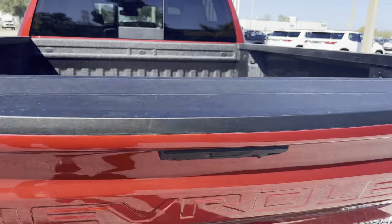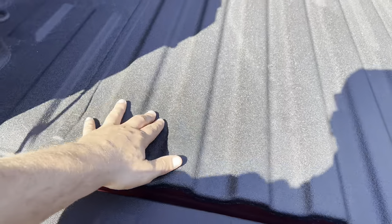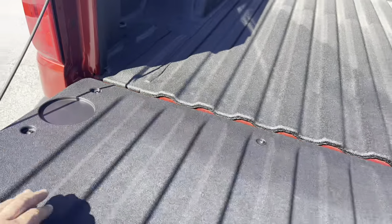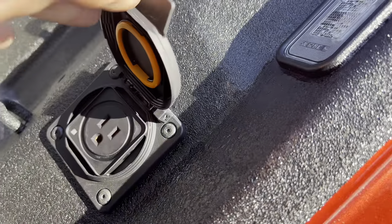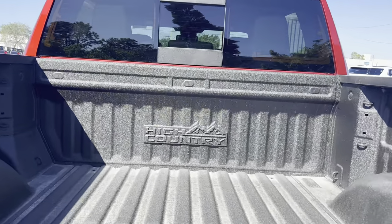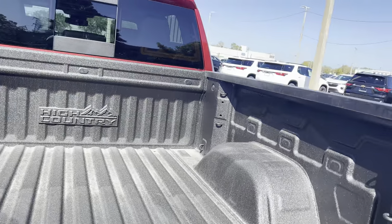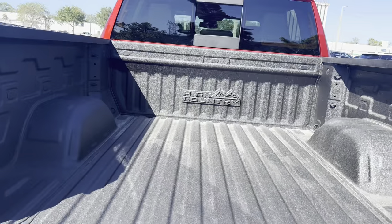Taking a quick look at the bed liner — it is a spray-in bed liner, though it doesn't feel quite as premium as a Line-X liner. My 2023 Ram Bighorn has a Line-X liner which feels a little more premium. We get a drop-in liner for the tailgate itself, an AC outlet in the corner — 120-volt, 400-watt — and LED lights in the front corners. High Country is etched into the bed liner, which is pretty nice, and we get three sets of hooks in every corner of this bed.